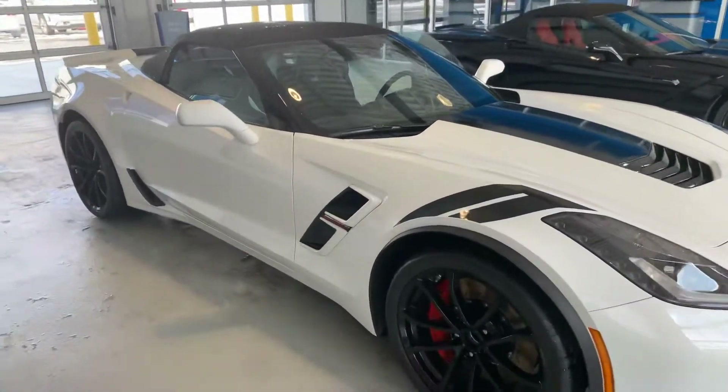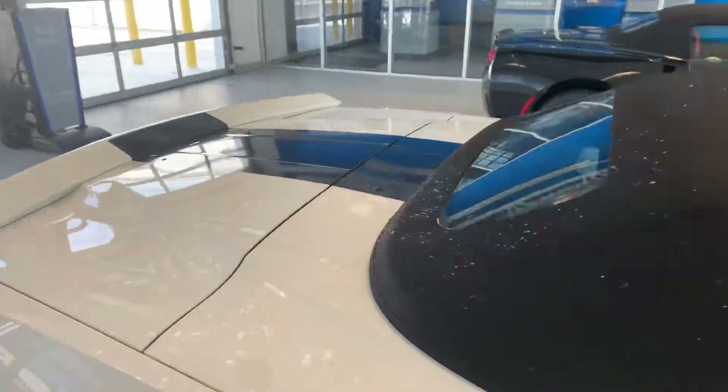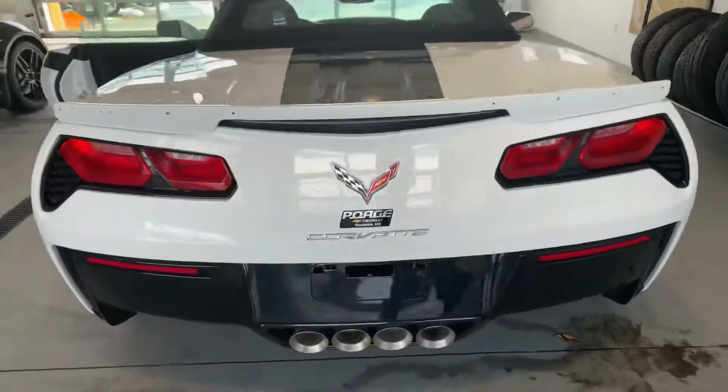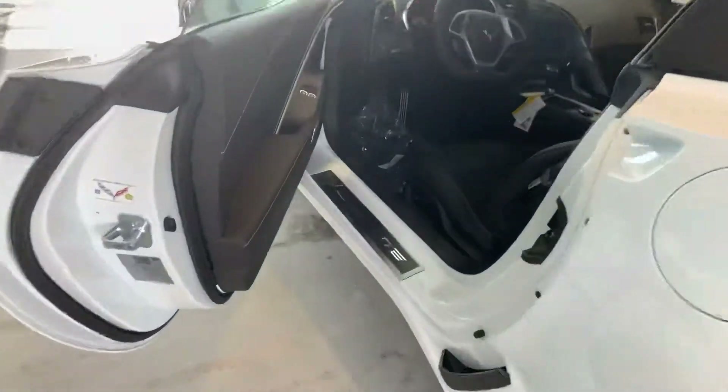2019 Chevy Corvette Grand Sport. It's got the black wheels, black stripe down the middle of it. It is a convertible. It's an automatic.